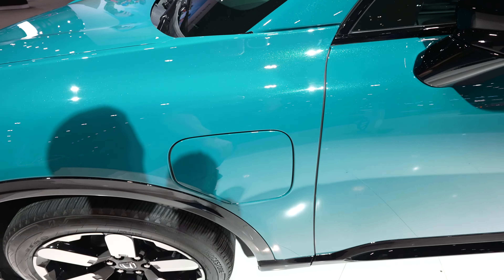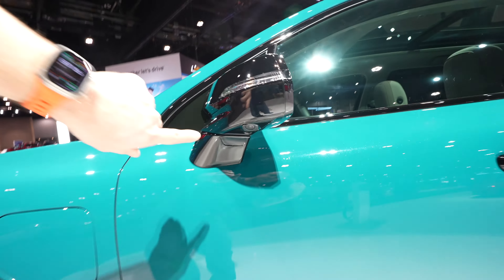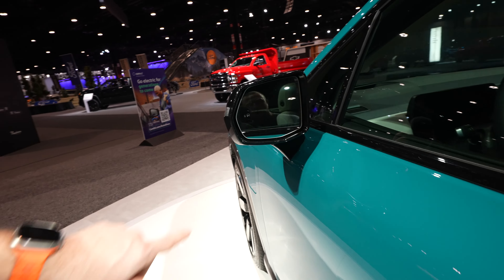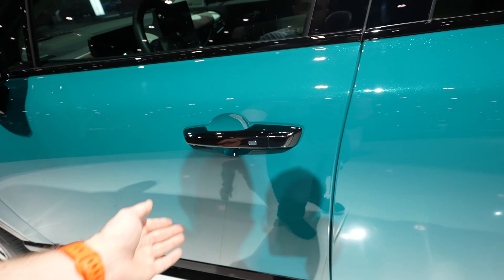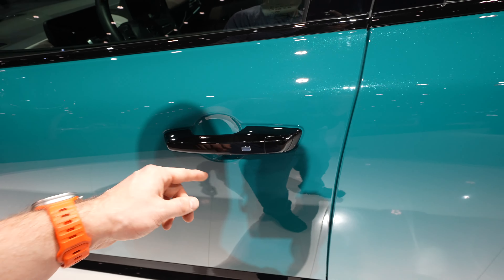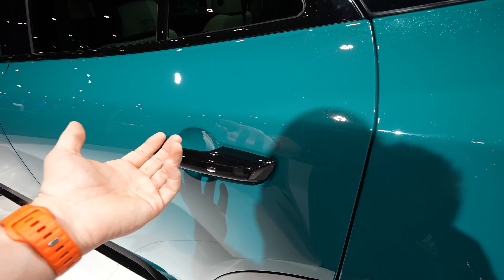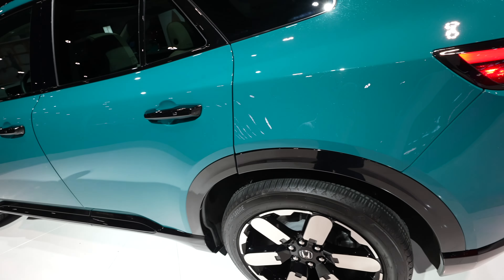Your EV charger port is right here. Gloss black mirror caps with your mirror-mounted camera right there. Blind spot monitoring. Gloss black door handles with the passive entry system on all four doors, meaning as long as you have the key fob on you, you can lock and unlock the vehicle from any of the four doors.